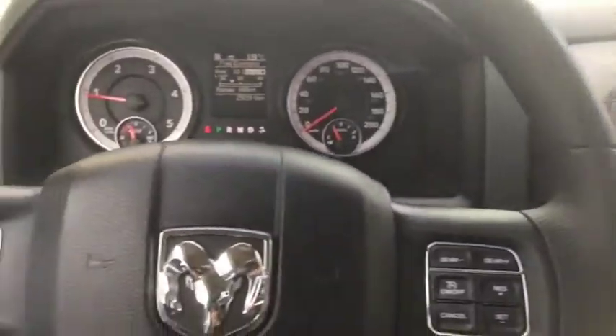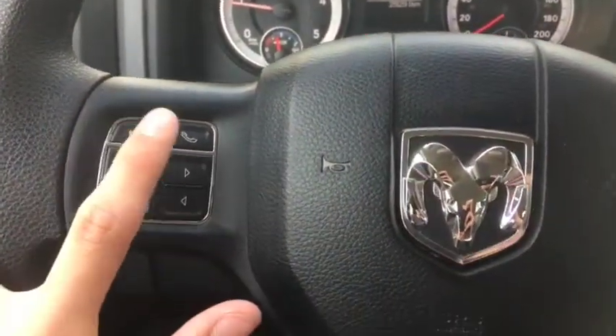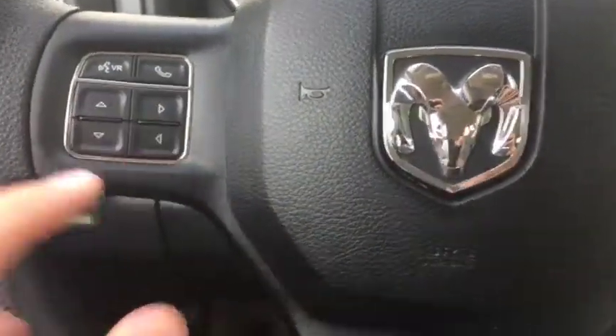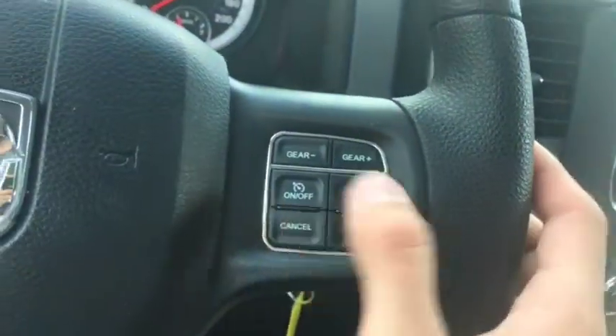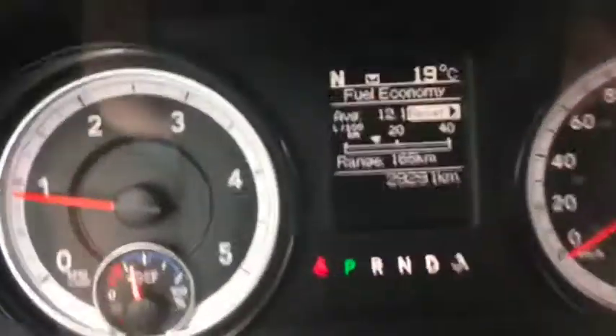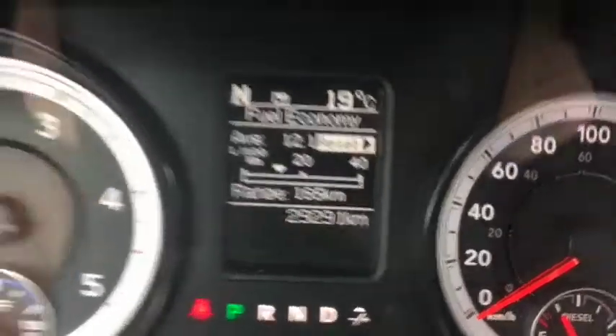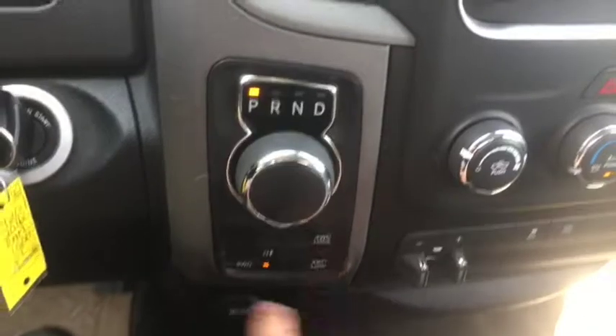There are tons of features inside the vehicle. You have voice controls and phone controls on the left side of the steering wheel, as well as a digital speedometer. On the right side you have gear shifters and cruise control. This vehicle comes with 29,291 km and an 8-speed transmission, as well as your 4x4 control just below.